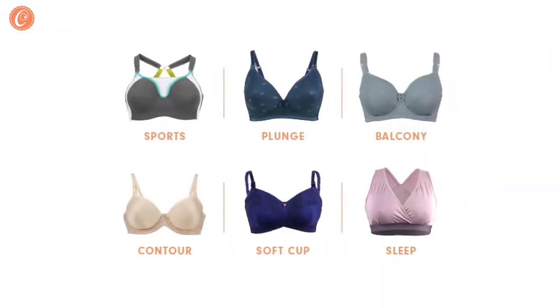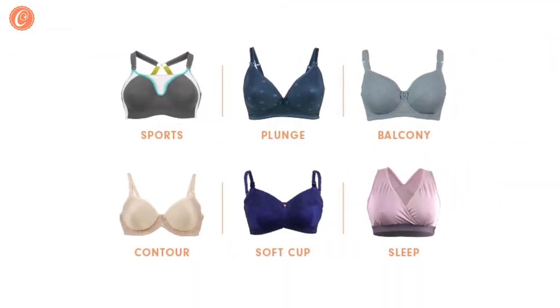Your personal need when it comes to style and use will also matter. T-shirt, lace, sleep, and active bras should also be taken into account.